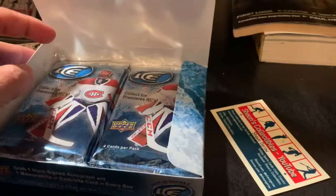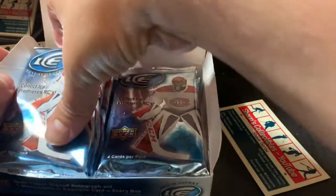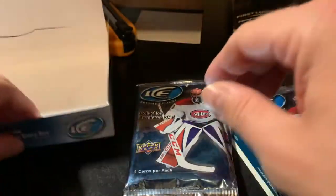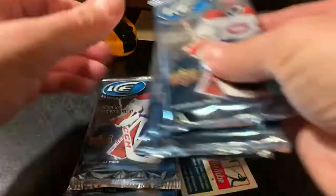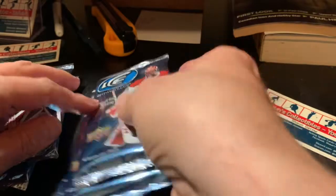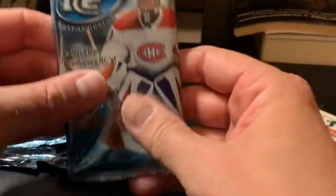Taking all the packs out — six packs in Ice. We'll get this out of the way to have some space to play around with. This side feels a lot heavier than this side, so we'll start with the heavier side.